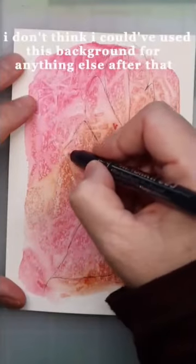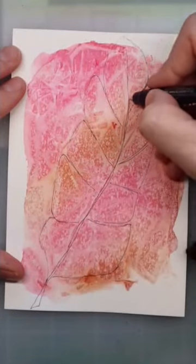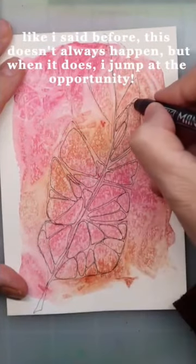I don't think I could have used this background for anything else after that. Like I said before, this doesn't always happen, but when it does, I jump at the opportunity.